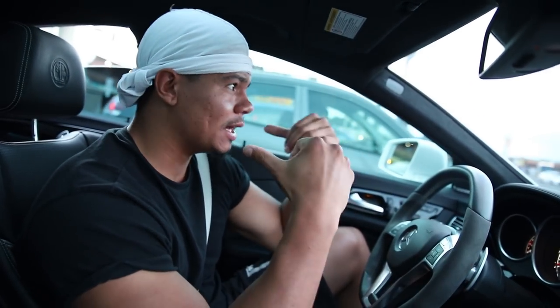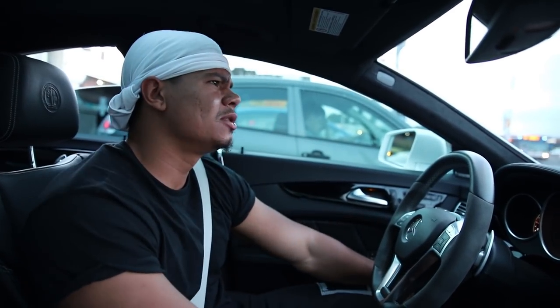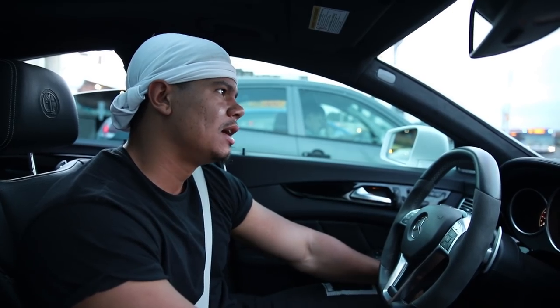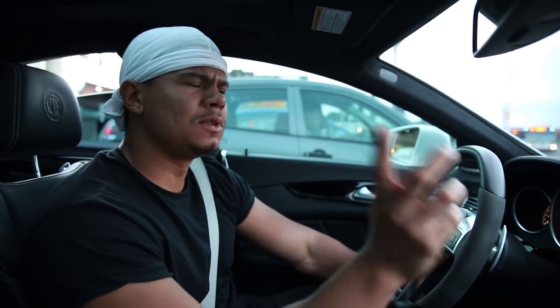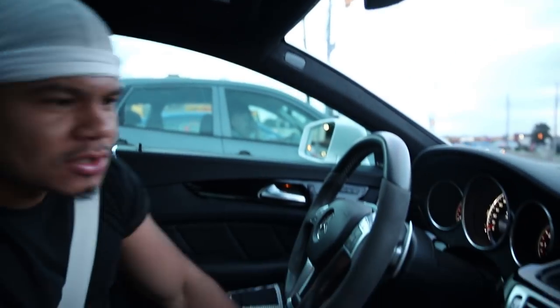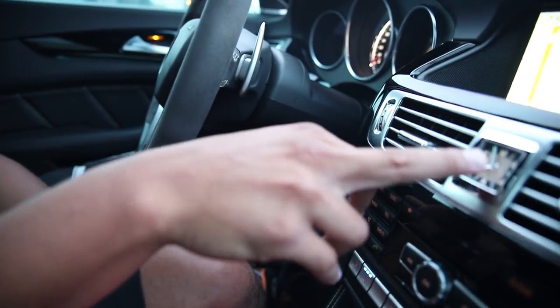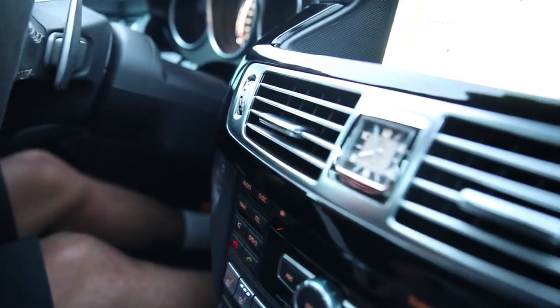I would say get the S version - I have the S. The difference is the CLS 63 AMG has 555 horsepower and the S model gives you 577 - don't quote me on that, you can research online. We have suede throughout - the steering wheel is suede. The luxury is 10 out of 10 in this car. I also have the cool seats - let me get the massage going right now. It's only for the driver's seat.